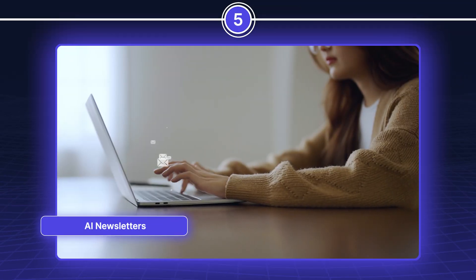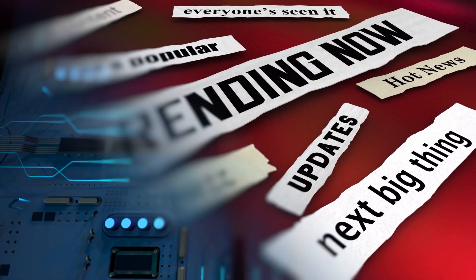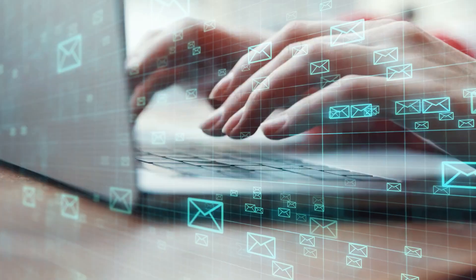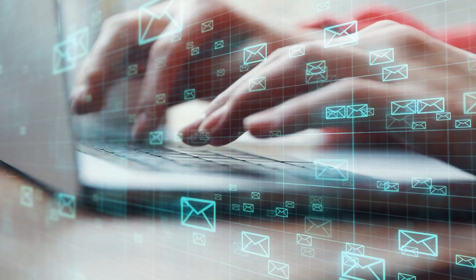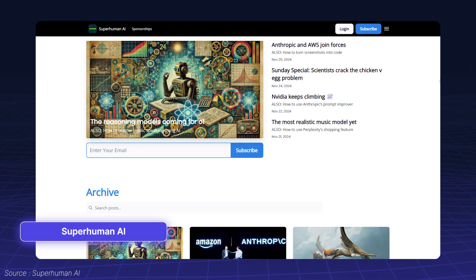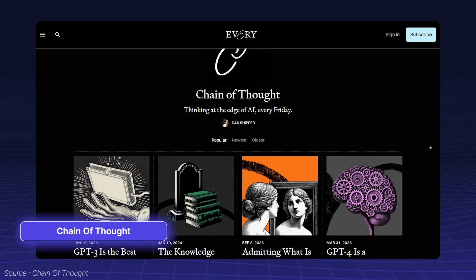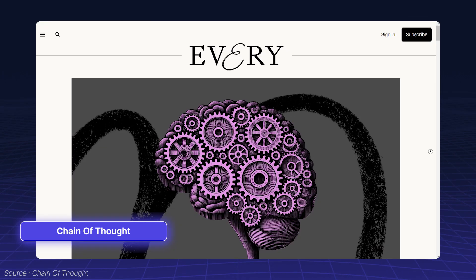Keeping up with trends is critical in the ever-evolving world of AI. Subscribing to AI newsletters ensures you stay informed about the latest innovations. Look for newsletters tailored to your interests, like daily updates on AI tools, strategies, and case studies.